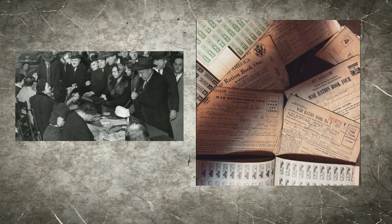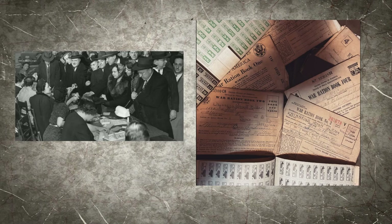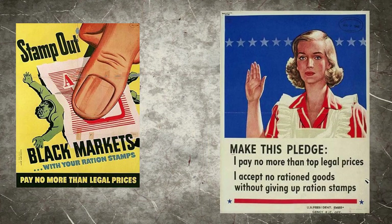Every member of the household got a ration book. To get a ration book, the family member would go to a ration board and get a ration book assigned to them with their name and address on it.